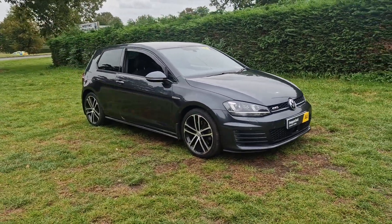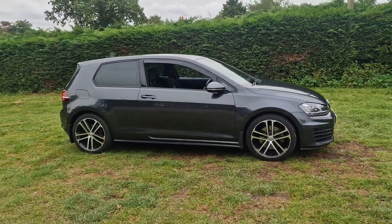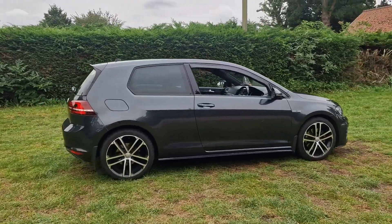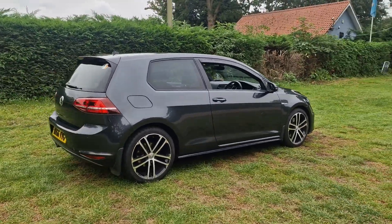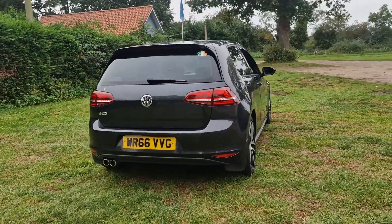Welcome to Breckland Vehicle Specialists. Just doing a quick walk round of the Volkswagen Golf GTD we've had just come into stock. It is the manual and it's done 99,000 miles, and is in really nice condition for its age and mileage.